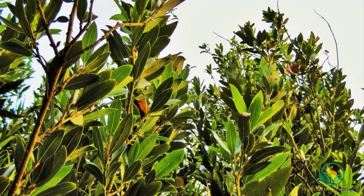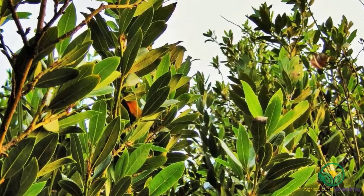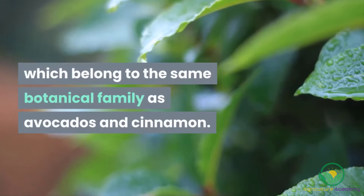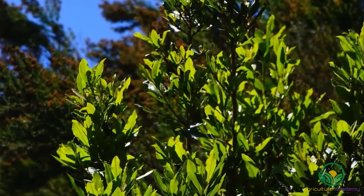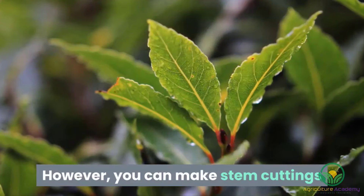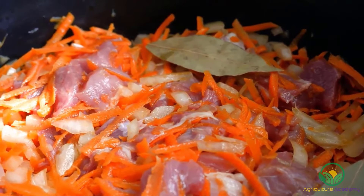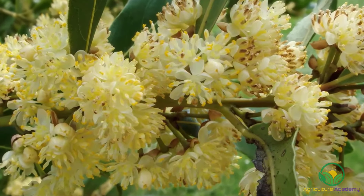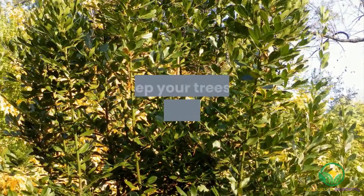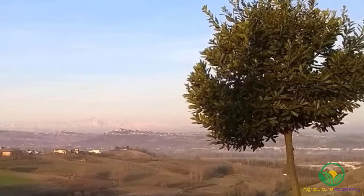Bay leaves. This herb is unique among the others on this list in that it is not a shrub or ground cover, but a tree. Bay leaves are harvested from bay laurel trees, which belong to the same botanical family as avocados and cinnamon. Because these trees are relatively slow growing, consider purchasing a young, already established tree. However, you can make stem cuttings if you're looking to propagate your own. Not only do the leaves make a delicious addition to soups and stews, but the trees themselves are beautiful ornamentals that can be trained and pruned into many topiary forms. Keep your trees in well-drained soils in full sun. Container planting can keep your bay trees smaller if you have limited space.